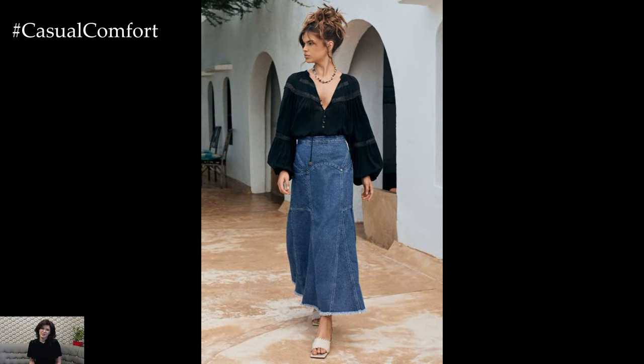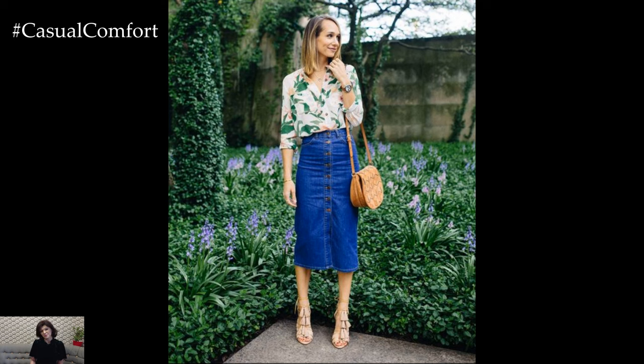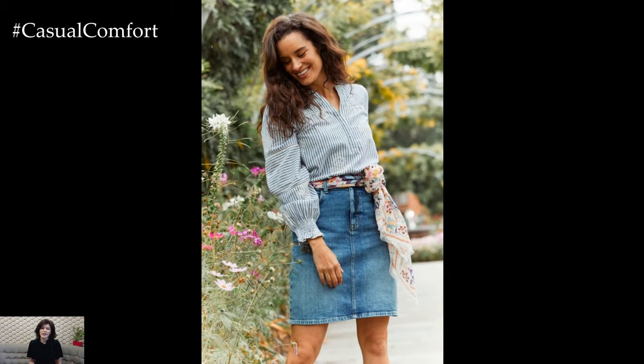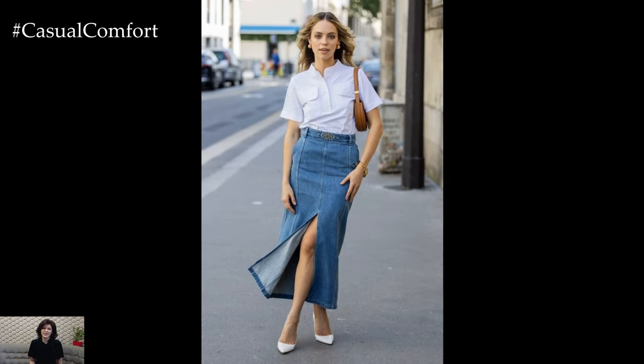For a more bohemian vibe, try pairing your denim skirt with a flowy, patterned blouse. Opt for a skirt with a slight A-line cut and a blouse with intricate details or ethnic prints. Finish off the look with ankle boots and layered jewelry, such as long necklaces and stacked bracelets. This outfit is perfect for festivals, outdoor gatherings, or a relaxed weekend brunch. The combination of the structured denim with the free-spirited blouse creates a balanced and stylish look that's both comfortable and eye-catching. Drop a comment below and let us know how you'd style your denim skirt.